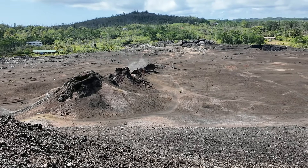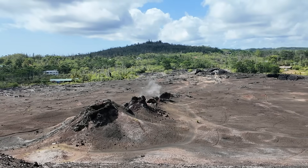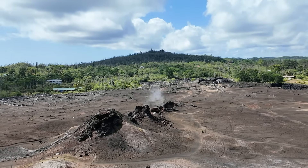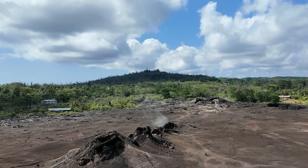Nice view here of these spatter cone vents that are still degassing and steaming, leading down towards Fissure 24, with the edge of the forest off to the west. Thanks for joining me on this little excursion up the Fissure 8 cone from the historic 2018 eruption of Kilauea's Lower East Rift Zone — just a great reminder of nature's power, the beauty of volcanic processes, and the way it can dramatically alter and change a landscape literally within just a few days.